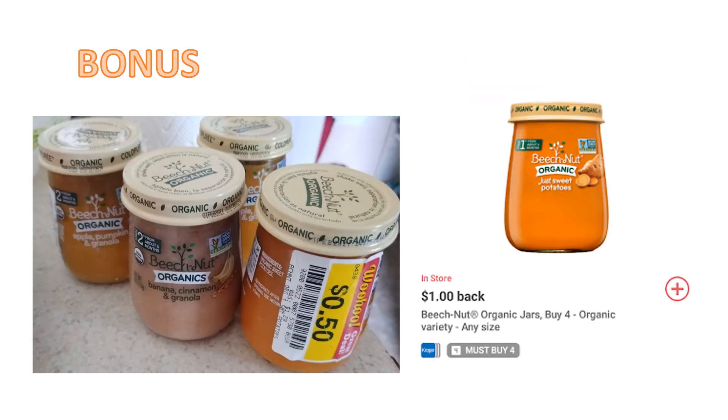I also found a deal today — this will vary by store — so check your store's Woohoo section for Beech-Nut organic baby food. I still have a little one who eats baby food even at almost two. I normally get Gerber because Beech-Nut is expensive at $1.29, but I found them on Woohoo for 50 cents each. I grabbed four because there's an Ibotta rebate for $1 back on four organic jars. Paid $2 out of pocket, got $1 back, final cost $1 total — 25 cents each. Amazing deal.